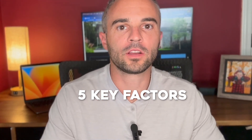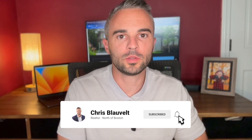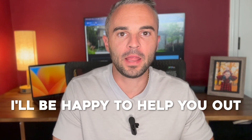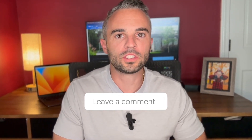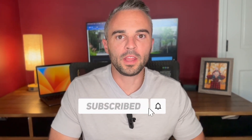Those are the five key factors for selling your home. My name is Chris Blauvelt — I'm a local real estate agent in Massachusetts and New Hampshire on the North Shore of Boston, and I'd be happy to help you with any real estate needs. If you liked this video or have any questions, please comment below, and as always, please subscribe to my channel for more videos to come.